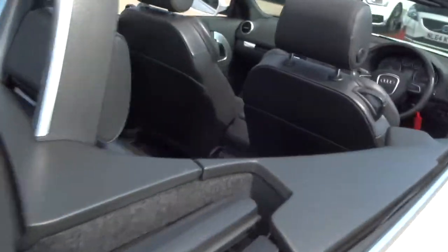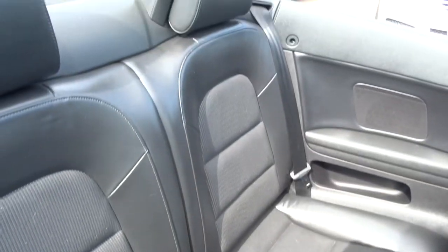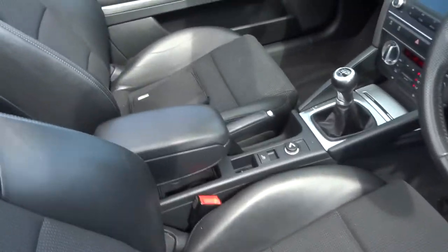Inside we have a half leather interior. I'll also say, despite the fact that the top is down, I can still smell how lovely and fresh this car is.